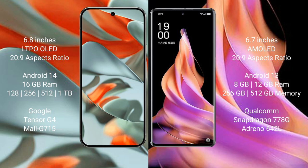The Google Pixel 9 Pro XL runs on the Android 14 operating system, while the OPPO Reno 9 runs on the Android 13 operating system.